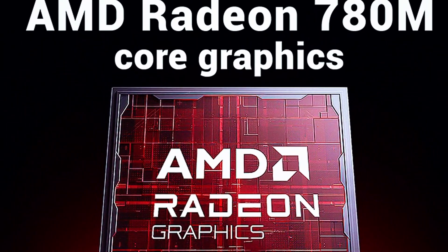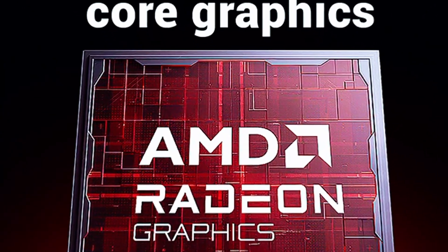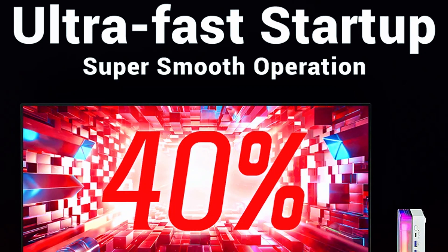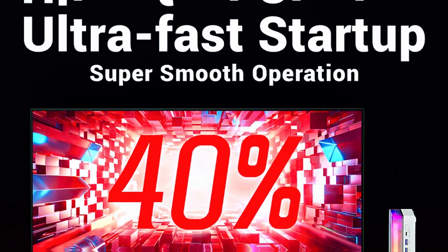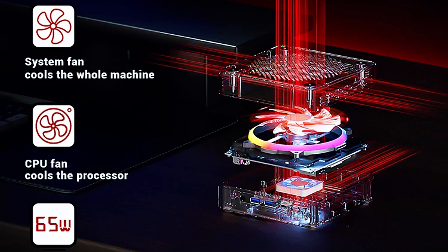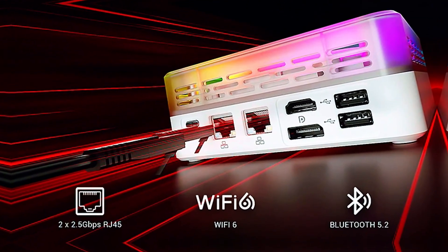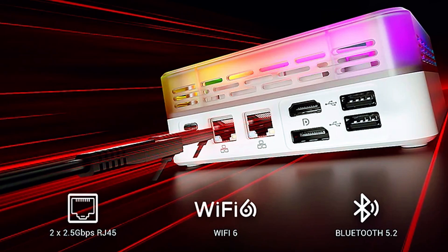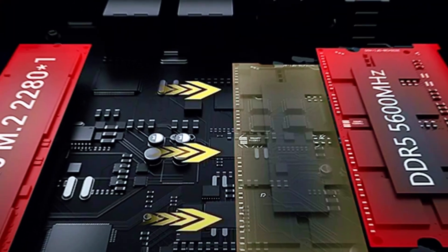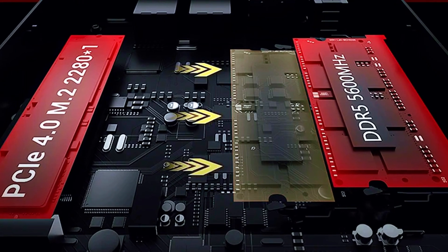This isn't just another mini PC. This is a tiny powerhouse that completely shattered my expectations. I'm talking about the model with the AMD Ryzen 7 8745HS processor and 32GB of fast DDR5 RAM. This machine boots up in seconds and flies through everyday tasks. The integrated Radeon 780M graphics are an absolute game-changer, pushing performance that rivals some dedicated graphics cards from a few years ago. It's a fantastic little emulation box, handling even demanding console emulations beautifully.